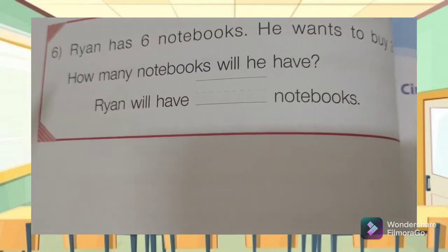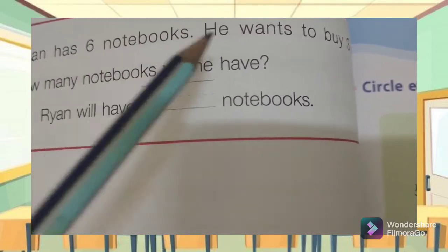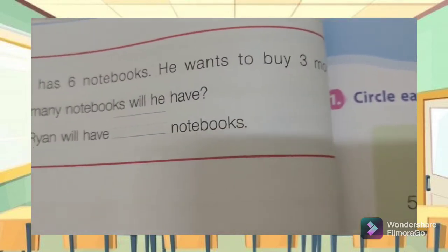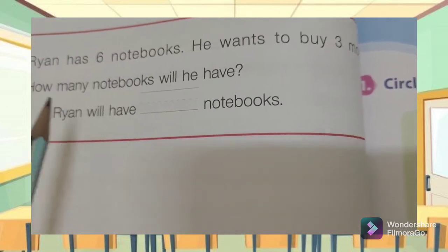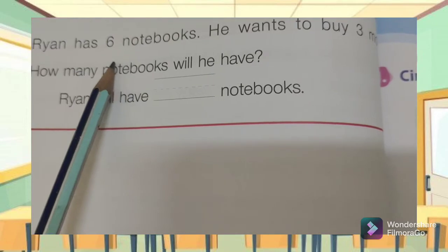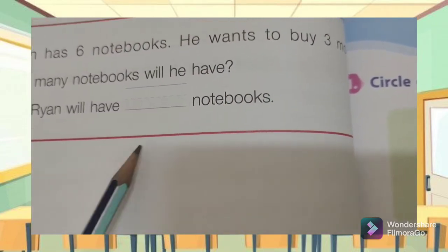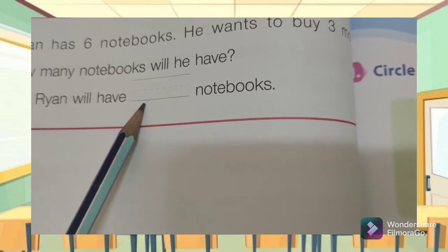Number six: Ryan has six notebooks. He wants to buy three more. How many notebooks will he have? Ryan had six notebooks and he wants to buy three more — six plus three is equal to — you write it down here.